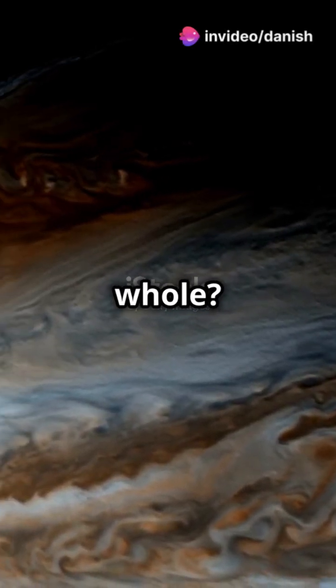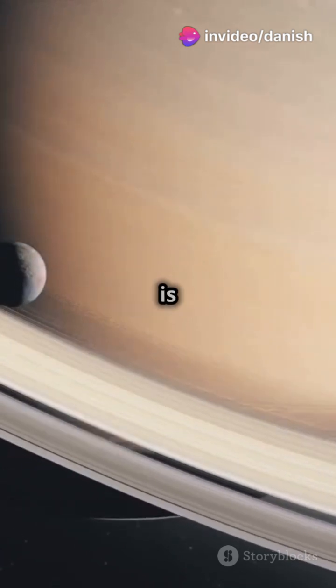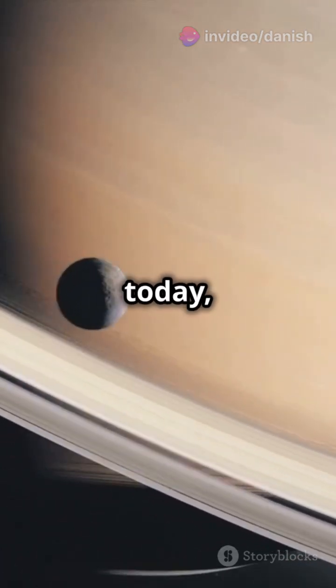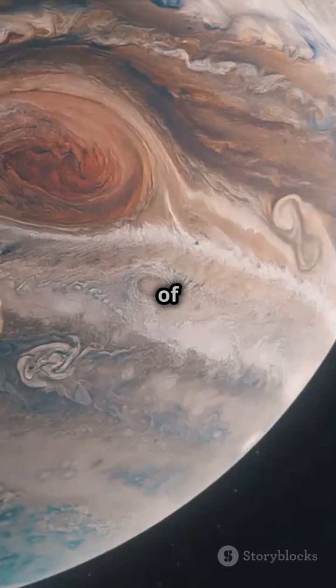Ever wondered which moon could swallow a planet whole? Hold on tight, you're in for a cosmic ride. Our solar system is crowded with over 200 moons, but today we're focusing on the colossal ones. Meet Ganymede, Titan, and Callisto — the titans of the moon world.